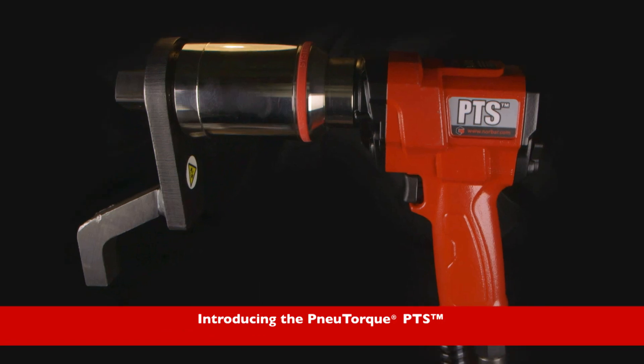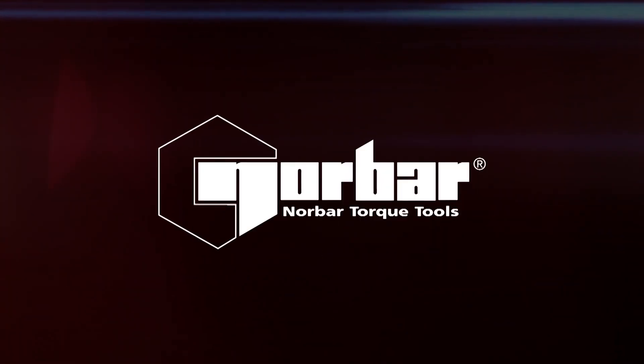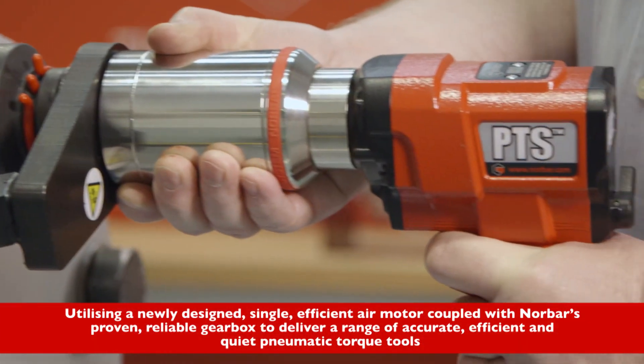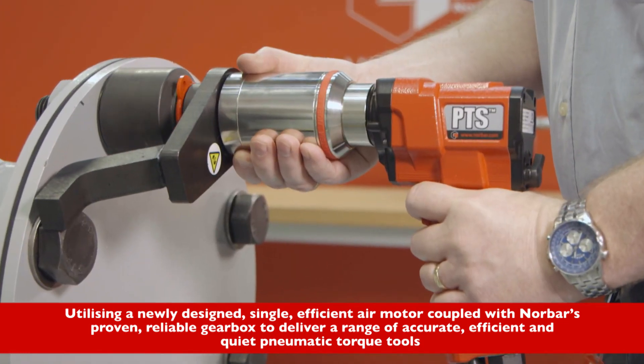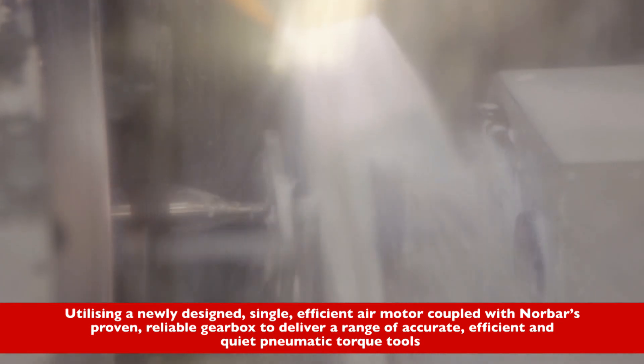Introducing the NewTorque PTS. Utilizing a newly designed single efficient air motor coupled with Norbar's proven reliable gearbox to deliver a range of accurate, efficient and quiet pneumatic torque tools.